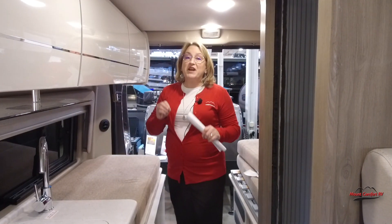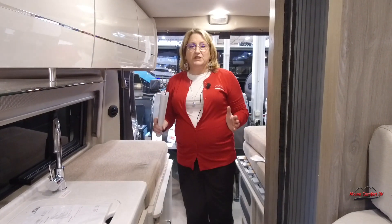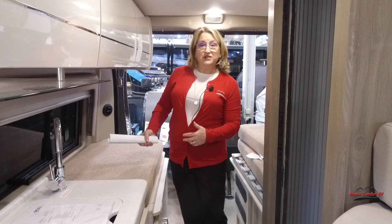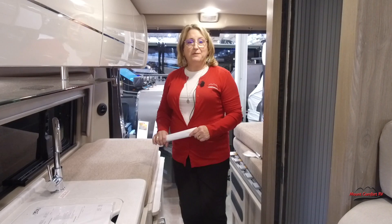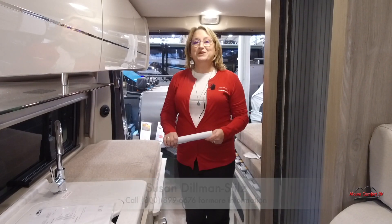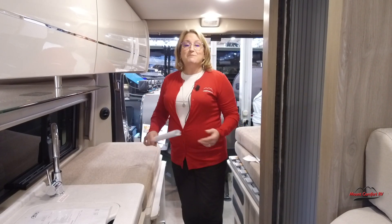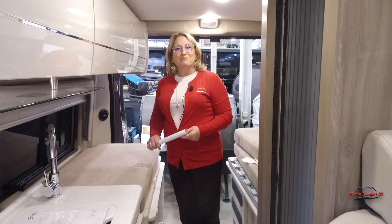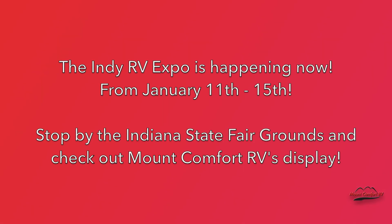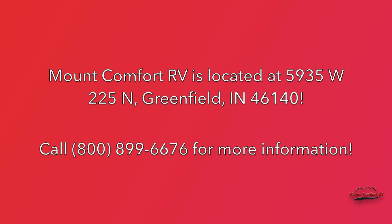This has been a quick look at Thor's Rise 18A — this is a 2023. I have a number of Class B vans you can take a look at and test drive on our lot, just east of Indianapolis on I-70. My name is Susan Dillman Stills. I'd love it if you liked and subscribed to our YouTube channel — you'll get a lot more information on up-and-coming products in the RV industry — or you can just give me a call. Thank you so much for watching.